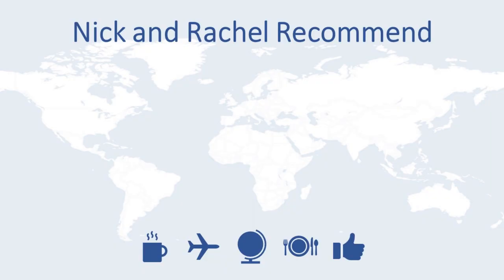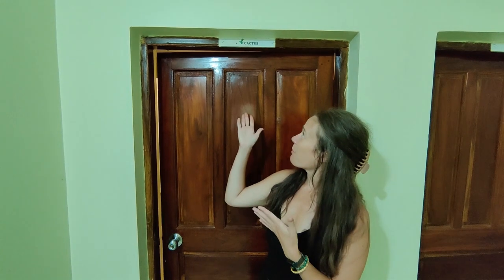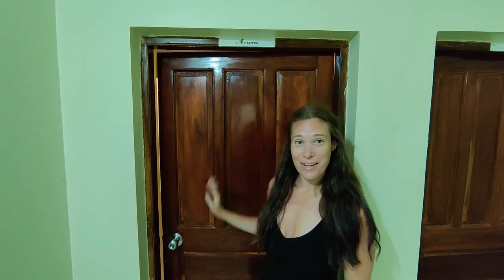Good morning from Goa. We have been staying at a resort called Simros which is in Agonda, in the south of the region. We've been staying here for the past few days and we figured it was time to give you a bit of a tour as well as to let you know how things are going. We have been staying in a building across from reception and our room on the first floor was number eight, which is called Cactus — so come on in.